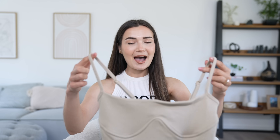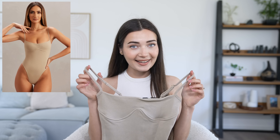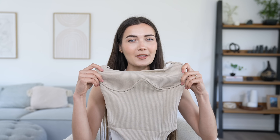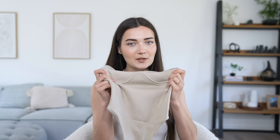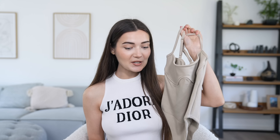Moving on to the next outfit — this is a put-together but slouchy, casual kind of look. First up we have this amazing body. The color is sheer perfection, it's made of a ribbed fabric with this really cool detailing under the bust that looks like a wire but is actually just a thick stitch. It's got adjustable straps and a claspy crotch. This bodysuit was 32 pounds.